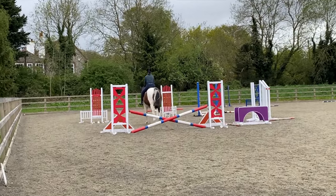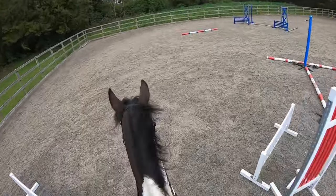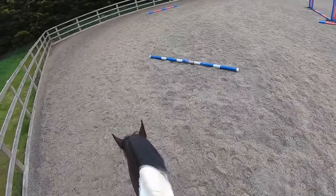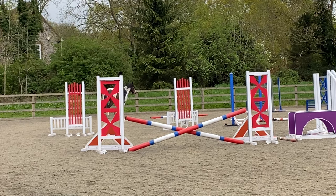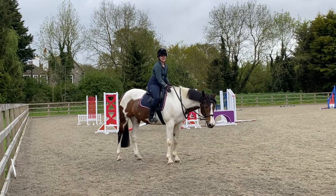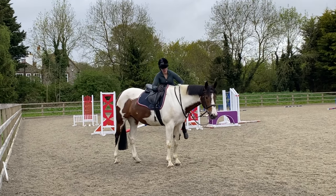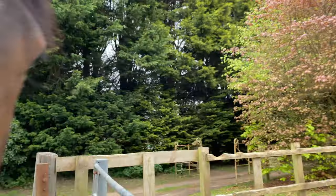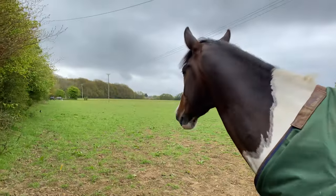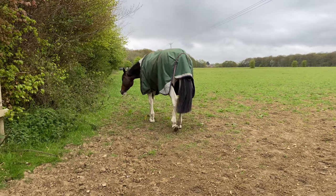Here we are coming round on the other rein. He feels lovely — good boy. That second jump solidified it for me and we were both super happy with the bit in the end. He looks quite chilled. Bit-in-clinic done. Back out to the field. Good boy, Redwood. Off you go.